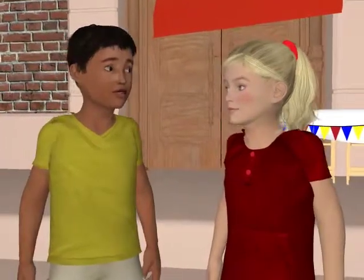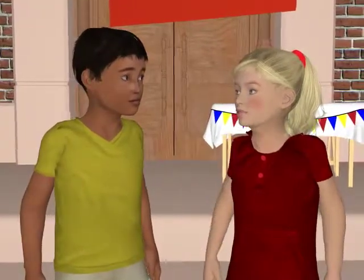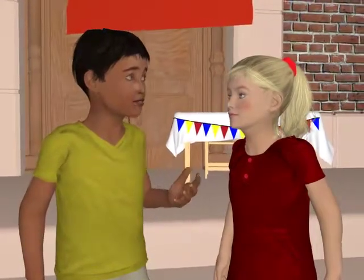Very strange. What does he remember? And where did he go? Into the museum? I think so. But what's that symbol?